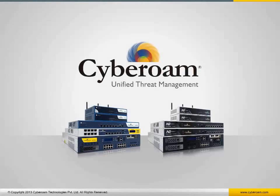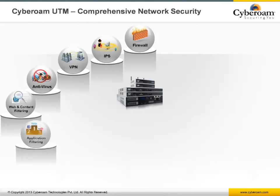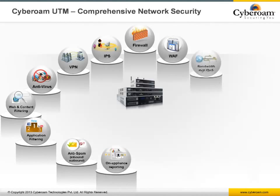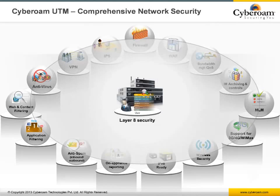Cyberoam offers comprehensive security to organizations ranging from large-scale enterprises to small and branch offices. Multiple security features include stateful inspection firewall, VPN, intrusion prevention system, anti-virus and anti-spyware, anti-spam, outbound spam protection, web filtering, application filtering, bandwidth management, application visibility and control, and web application firewall.